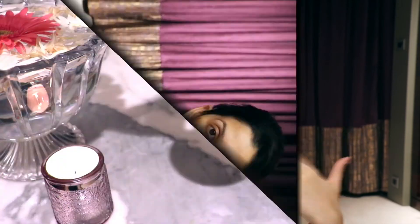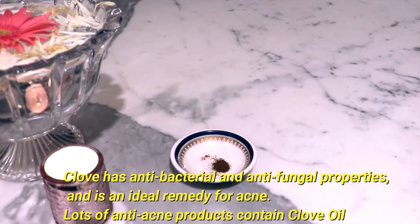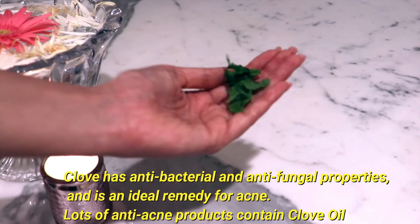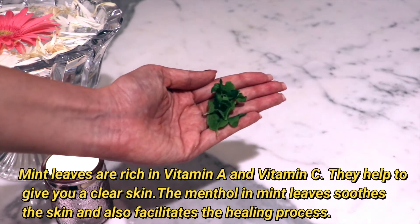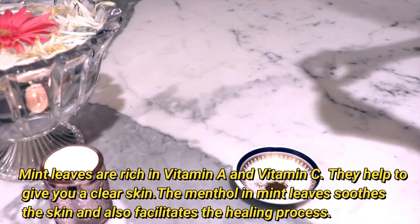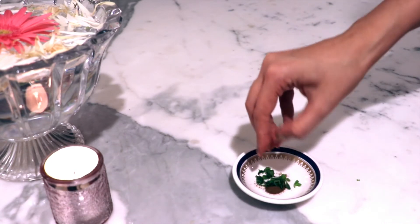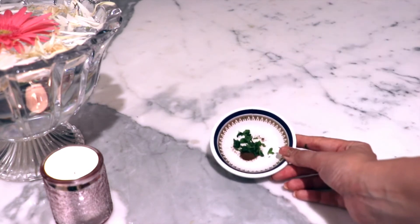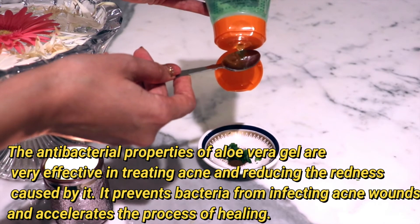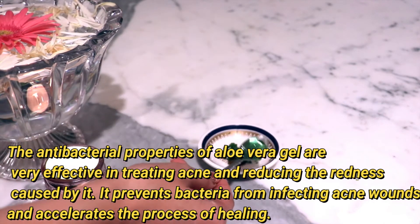Remedy number two is a clove, aloe vera, and mint face mask. Clove has anti-bacterial and anti-fungal properties and works as an anti-acne ingredient. Mint leaves have Vitamin A and Vitamin C, which give us clear skin, and the menthol in mint helps with skin healing. Aloe vera has anti-bacterial properties that help prevent infection and accelerate the healing process.